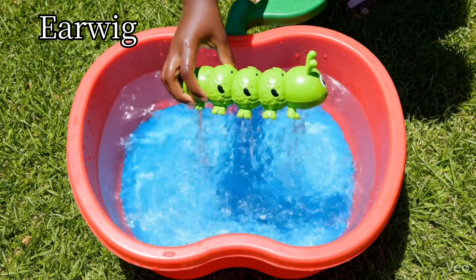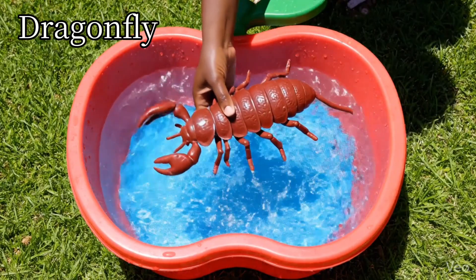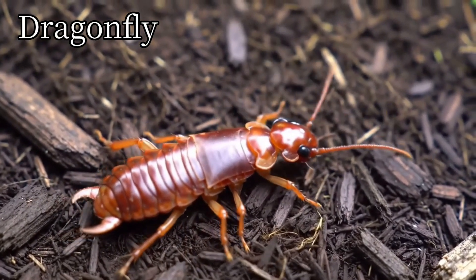Caterpillar. Caterpillars turn into butterflies. Earwig. Earwigs hide under leaves and stones.